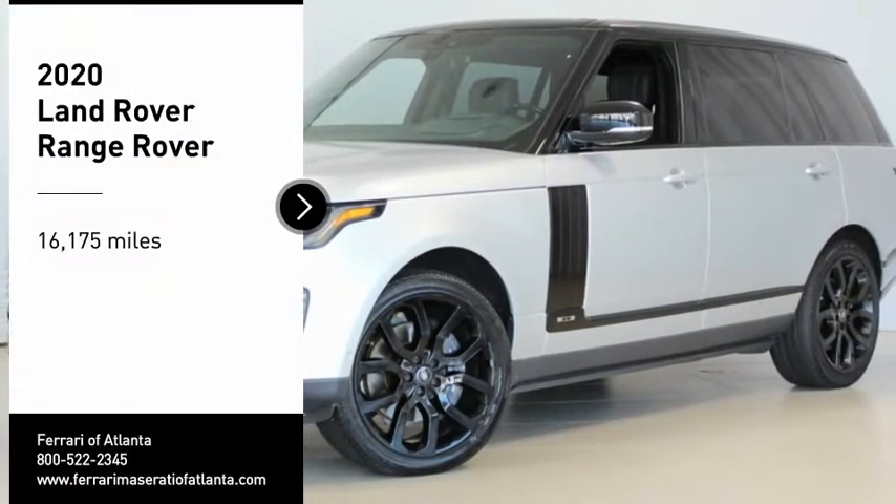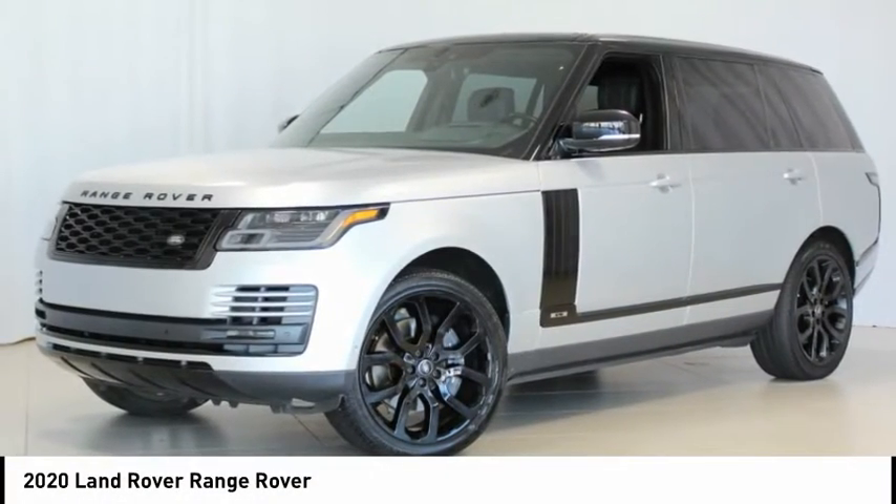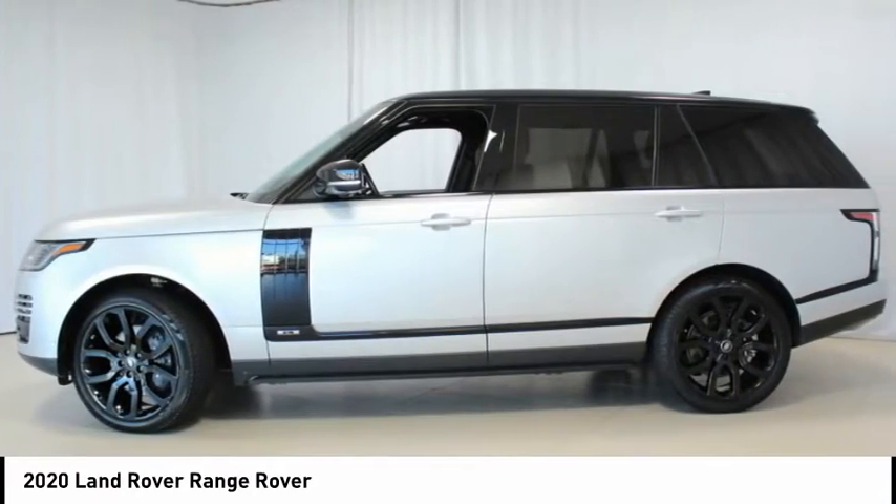Recent Arrival. One Owner, Local Trade. Original MSRP $137,261.